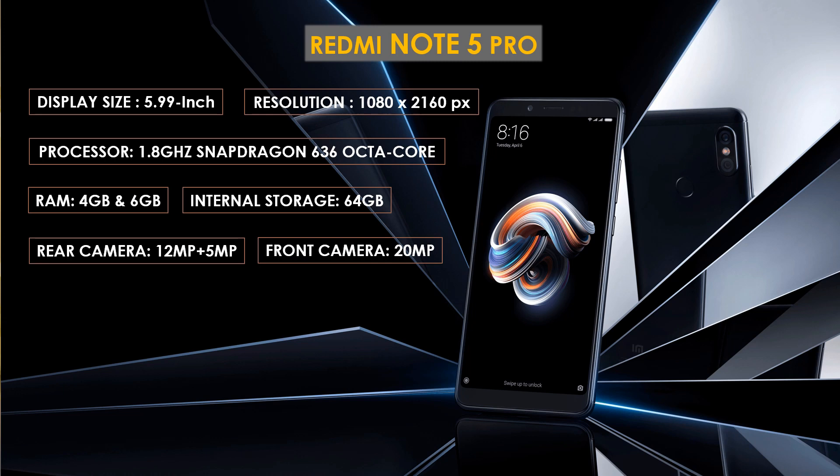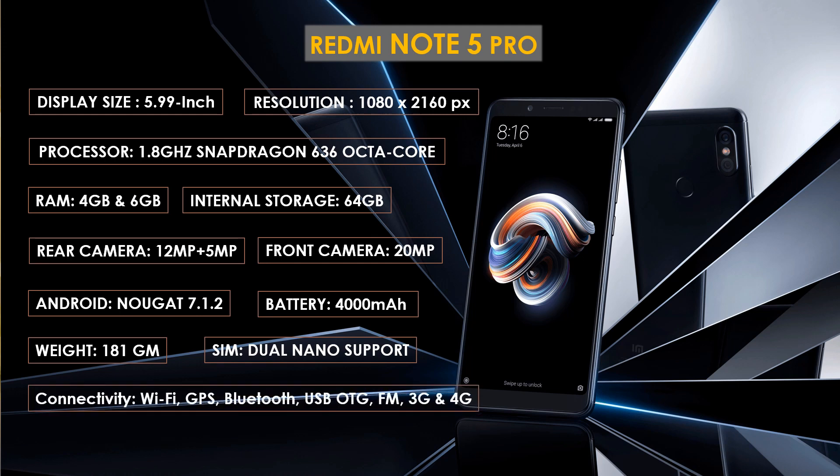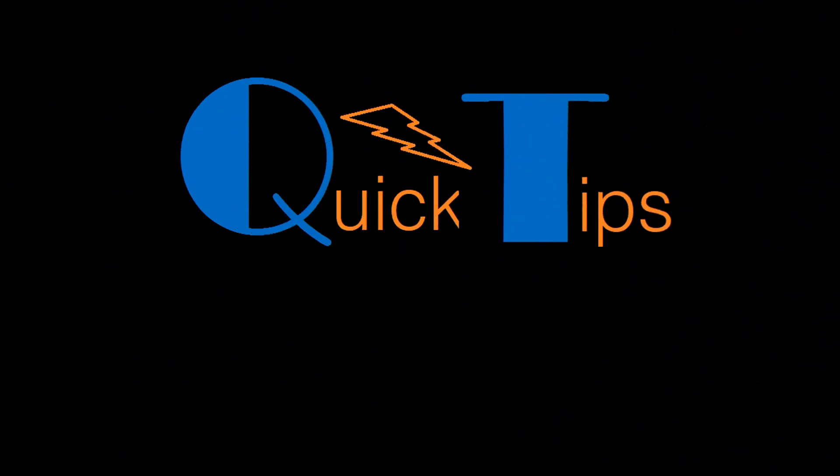The Redmi Note 5 Pro features a 20 megapixel front shooter for selfies. It runs on Android 7.1.2 and is powered by a 4000 mAh non-removable battery. It weighs around 180 grams. The Redmi Note 5 Pro is a dual SIM smartphone accepting nano SIM on both slots. Connectivity options include Wi-Fi, GPS, Bluetooth, USB OTG, FM, 3G, and 4G. Sensors on the phone include compass, magnetometer, proximity sensor, accelerometer, ambient light sensor, and gyroscope.